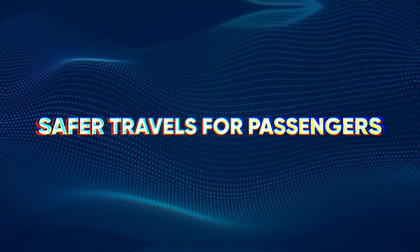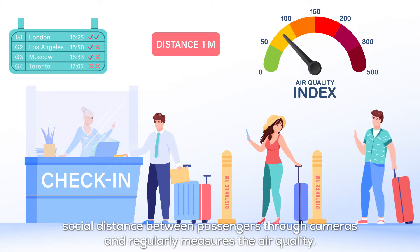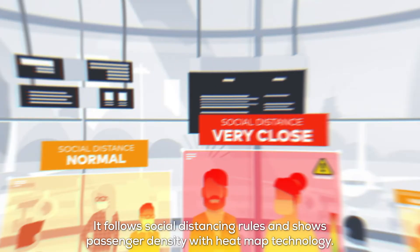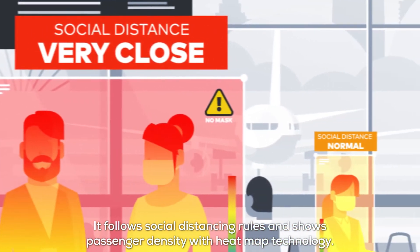Safer Travels for Passengers: Aligned with health precautions, the platform controls social distance between passengers through cameras and regularly measures the air quality. It follows social distancing rules and shows passenger density with heat map technology.